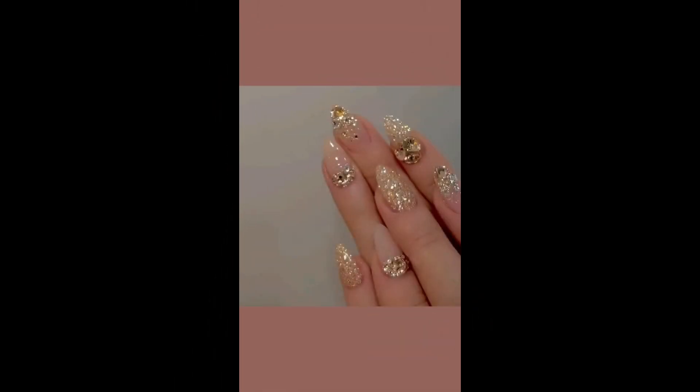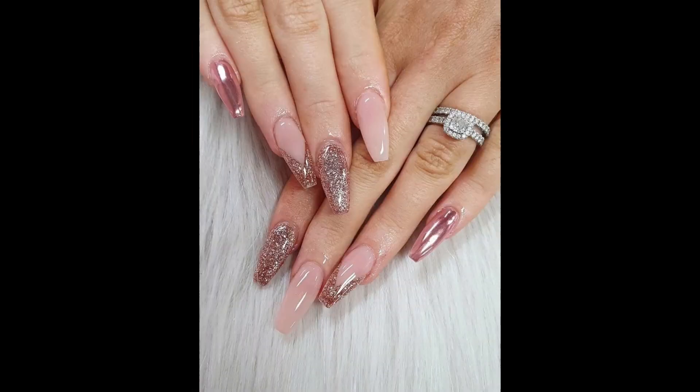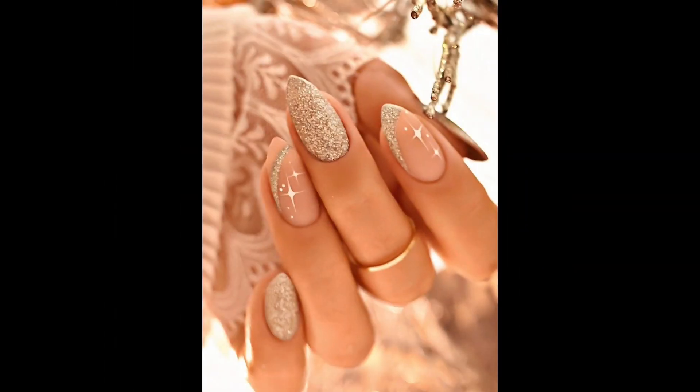Of course, no trendy nail look would be complete without a nod to nature. Earthy tones like olive green and turquoise, combined with botanical-inspired designs such as delicate leaf motifs or intricate floral patterns — these nature-inspired nails are not only stylish but also a refreshing reminder of the beauty that surrounds us.